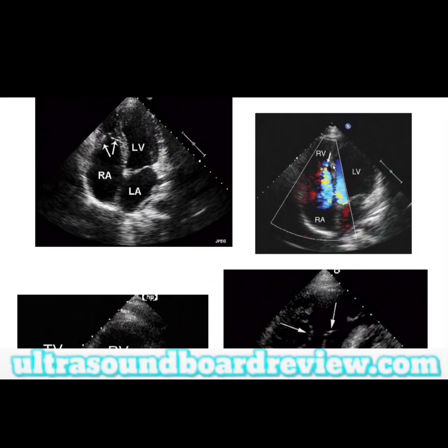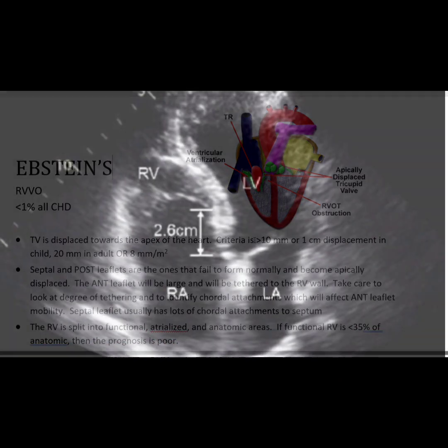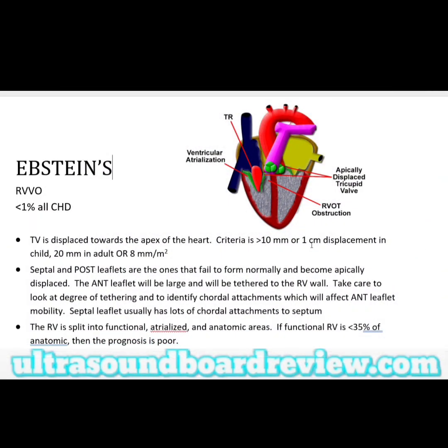Epstein's anomaly is a congenital defect where your right ventricle is atrialized because the tricuspid valve is displaced apically. Most of the time it's going to be the septal tricuspid leaflet. The criteria for how far the tricuspid valve leaflets are displaced compares them to the mitral annulus — if the distance between the two annuli is greater than 10 millimeters or one centimeter, this could count for Epstein's anomaly.